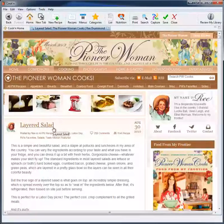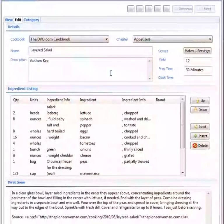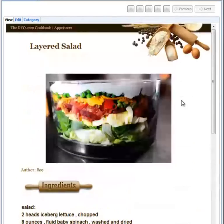Once you find a good recipe, what I do is I just click the capture button right here. Cookin scrapes the recipe content on that page and parses it into the different Cookin fields for you. And it even captures the photo too.